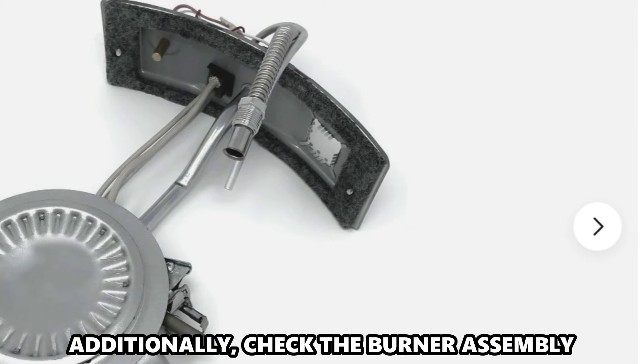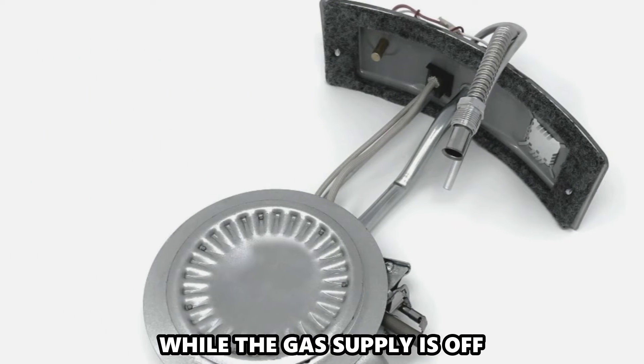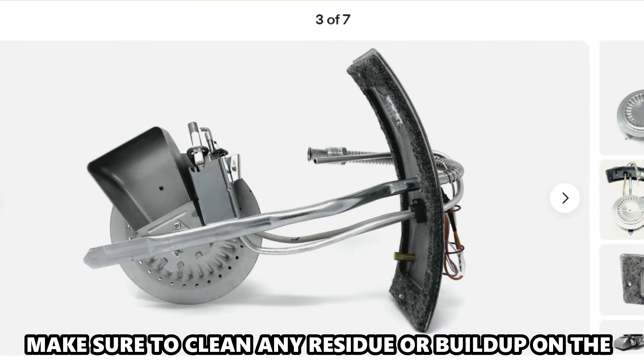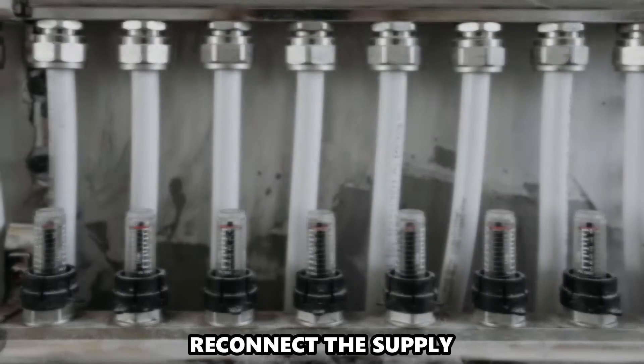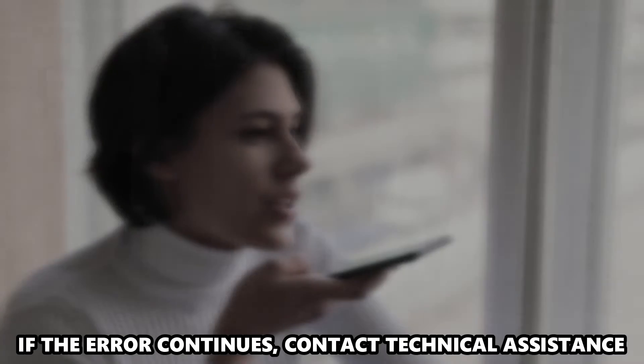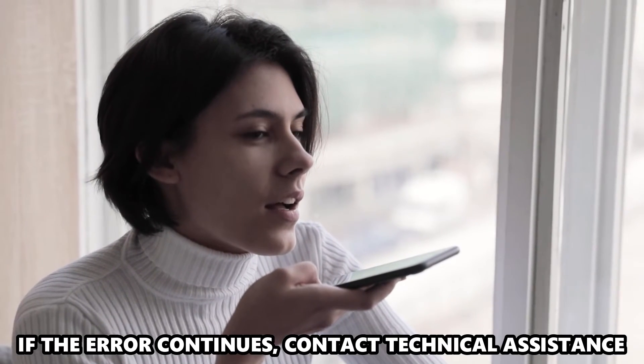Additionally, check the burner assembly while the gas supply is off. Make sure to clean any residue or buildup on the assembly and the flame rods. Reconnect the supply. If the error continues, contact Technical Assistance.